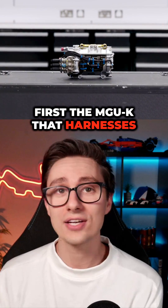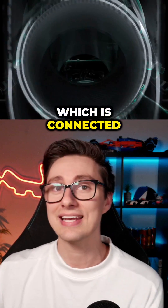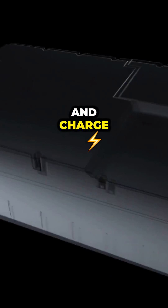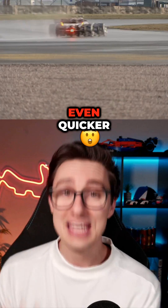First, the MGU-K harnesses kinetic energy when the car is braking, and the MGU-H is connected to the turbocharger and harnesses excess energy from the exhaust. Both motors then connect to and charge the energy store, which can then be put back into the car, allowing it to be even quicker.